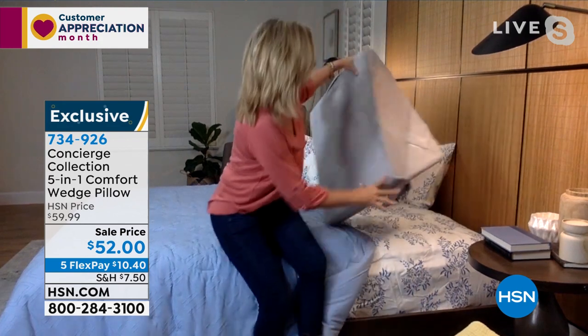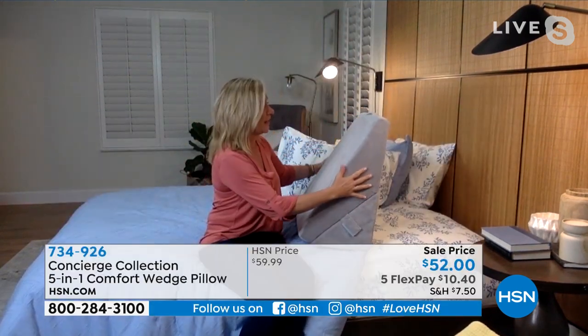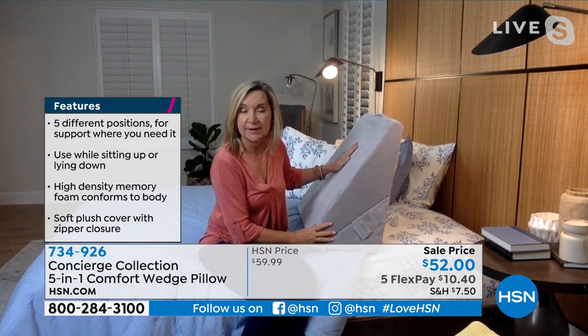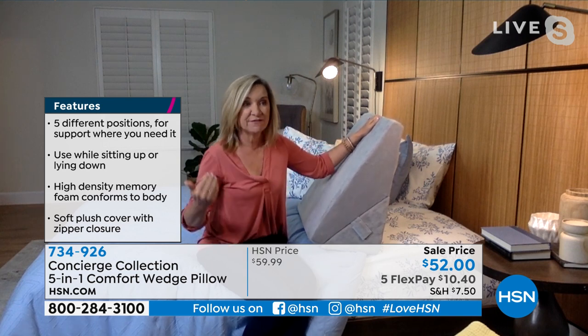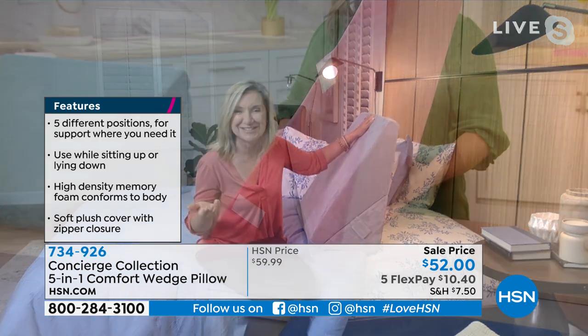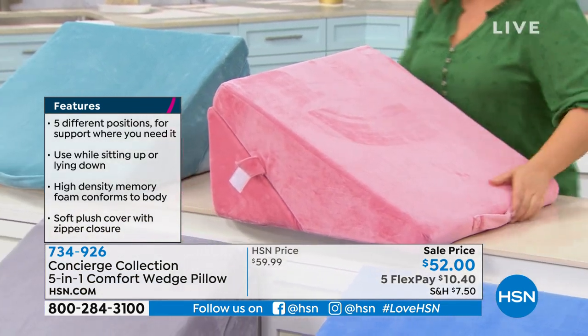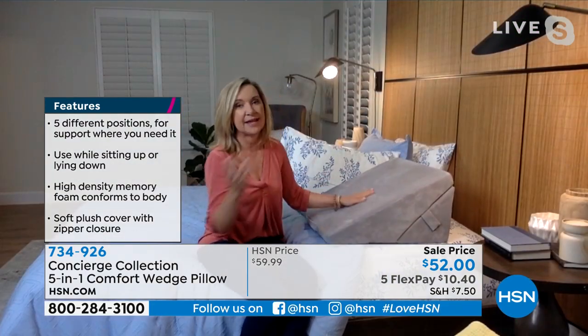I'm going to show you the five different positions. You can use this straight up and down against the wall to sit up and read in bed. Or if you really want to sleep elevated — maybe on the couch — I'm short so I never seem to nestle into the couch as much as I'd like. I would love this for that position.